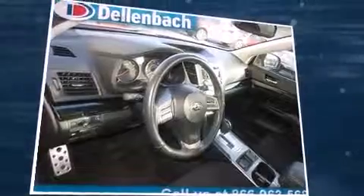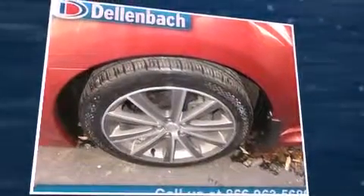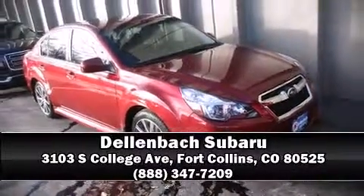A CARFAX history report indicates just one previous owner. Our sales reps are knowledgeable and professional. Please don't hesitate to give us a call.